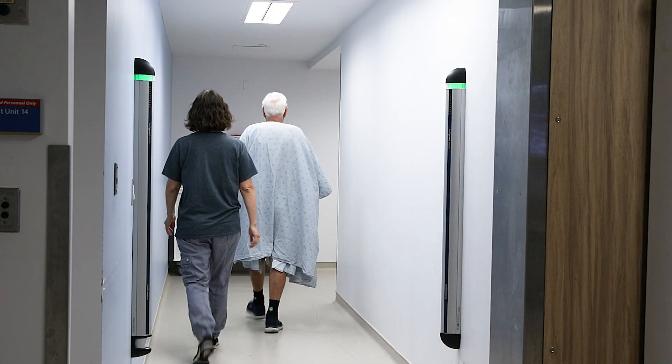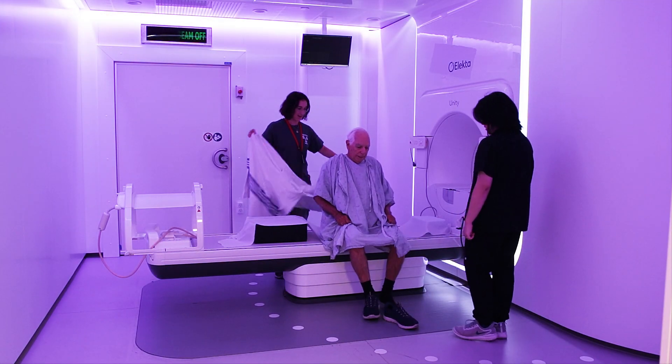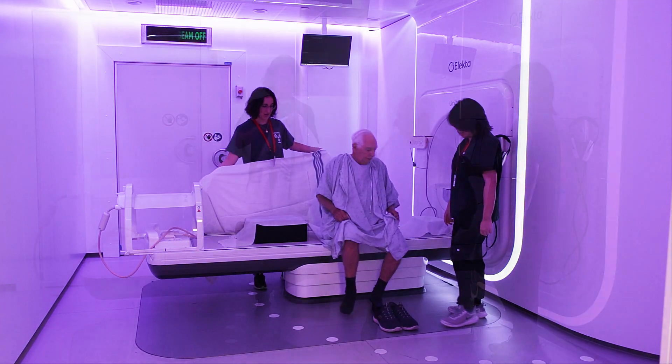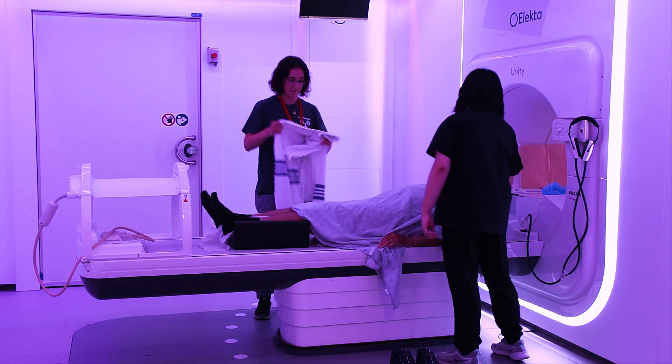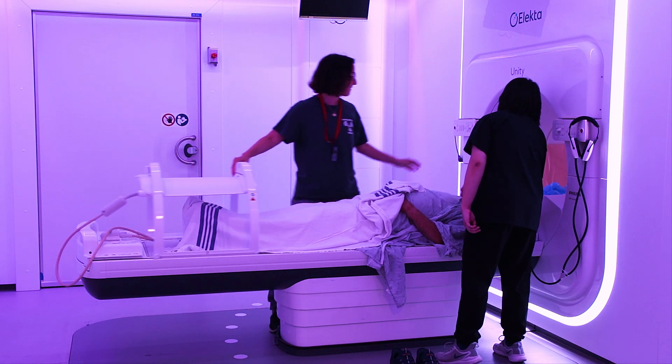The radiation therapist will lead you to the MR-LINAC area and position you on the MR-LINAC bed. The position you will be in depends on the area being treated. The radiation therapist will give you a blanket to keep you warm.